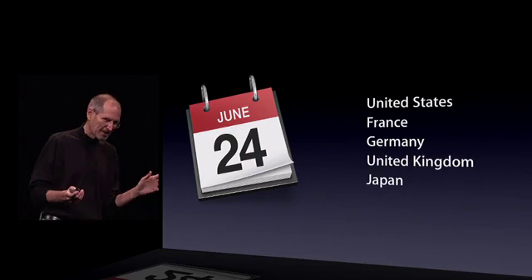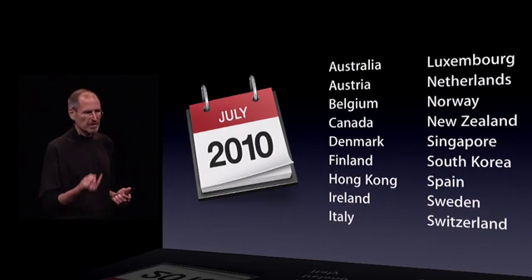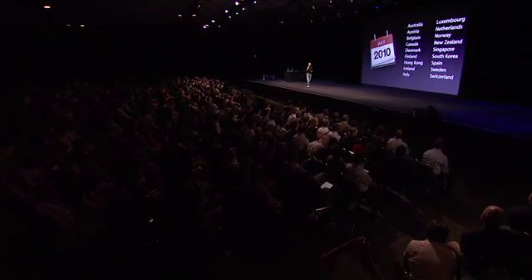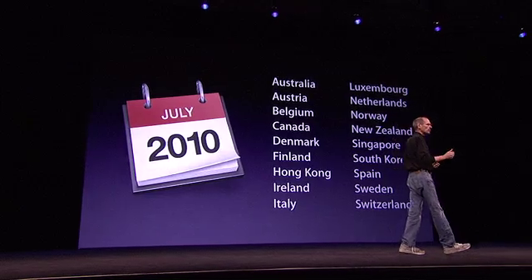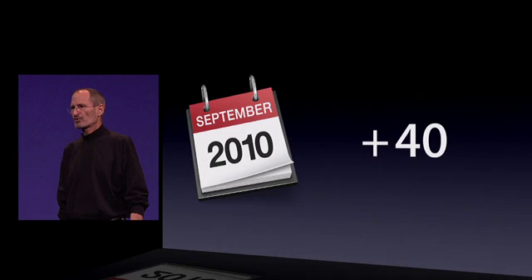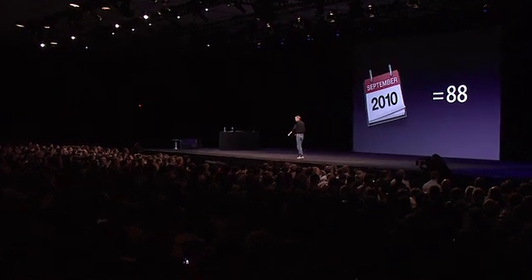In July we're going to be shipping in 18 more countries: Australia, Austria, Belgium, Canada, Denmark, Finland, Hong Kong, Ireland, Italy, Luxembourg, Netherlands, Norway, New Zealand, Singapore, South Korea, Spain, Sweden, and Switzerland. In August we're going to add 24 more countries, and in September we're going to add 40 more, so that by the end of September we're going to be shipping in 88 countries. This will be our fastest rollout ever for iPhone 4.